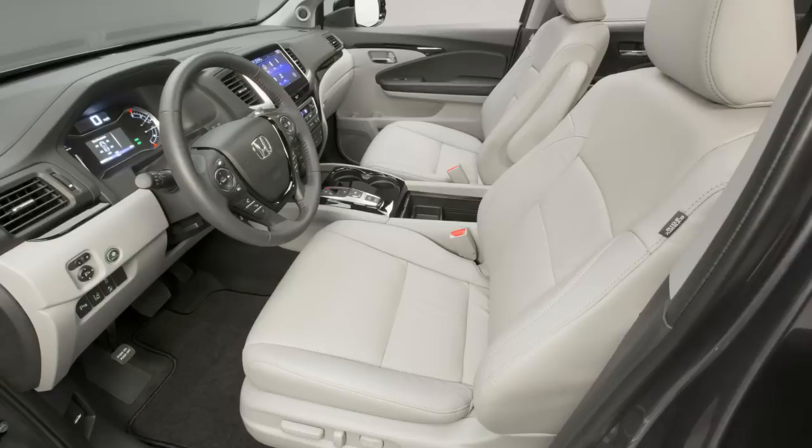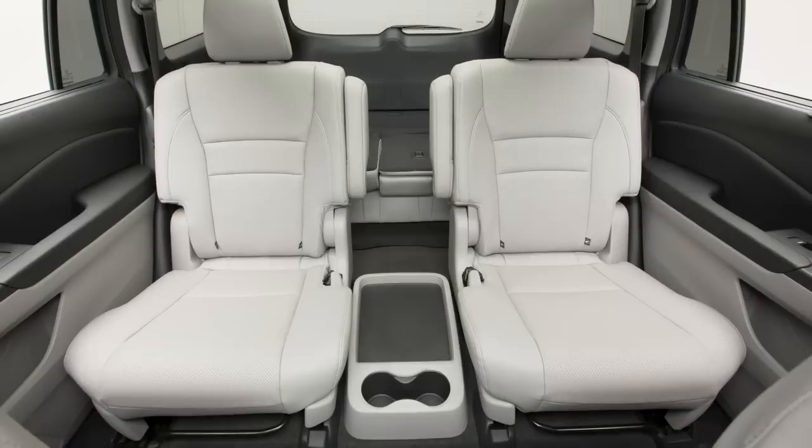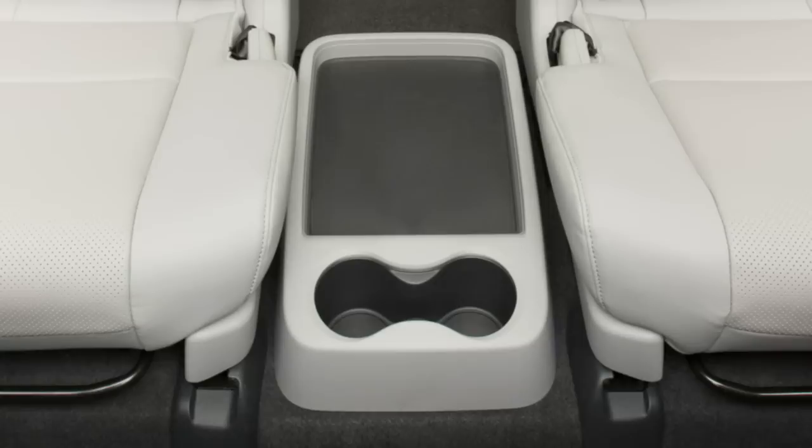The front seats have nice support underneath the leg and on the lower lumbar, and a nice adjustable armrest. Also, the floor of the Pilot is about an inch lower than before, so it's easier for older and smaller drivers to get in. This time around, the Pilot is definitely adult-friendly in the second row. Not only can you get a version with two captain's chairs, you can also get a version that has a little tray table and a couple of cup holders for adult beverages.